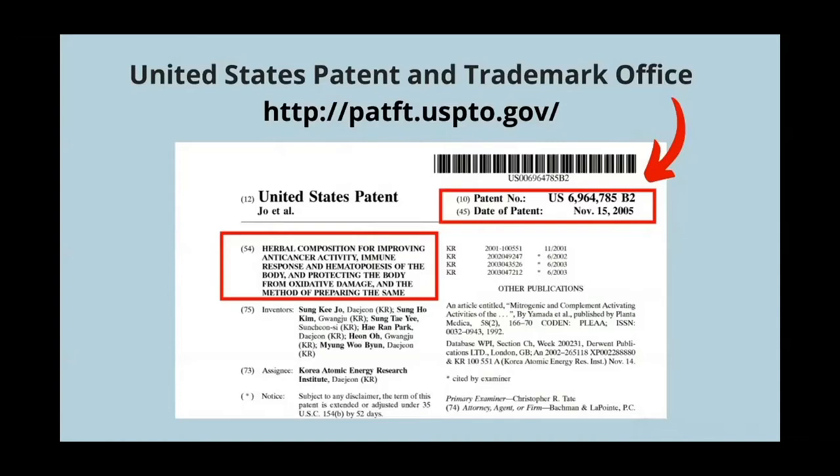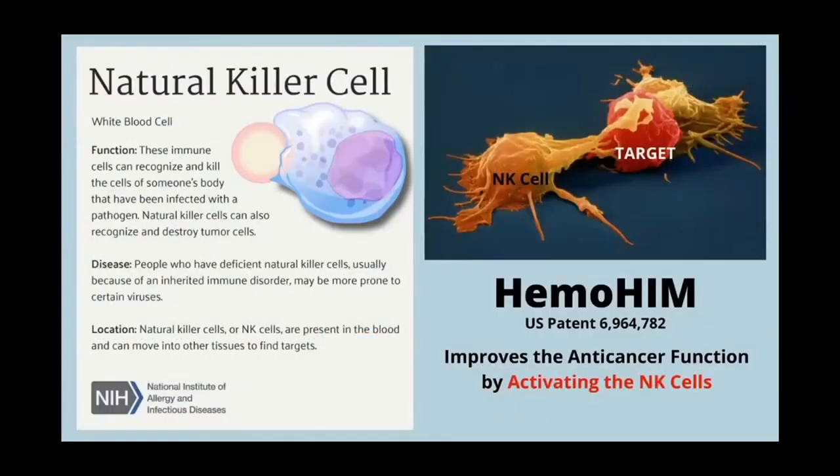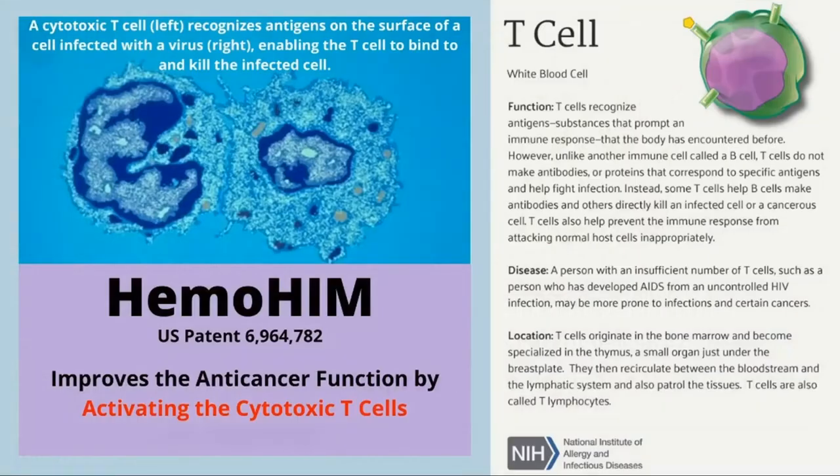There's a list of patents here from different countries, but if you take a look at the one on the bottom for the USA and punch that number into the patent office website, you'll be able to pull up all the patent information about Hemohem as well as what it's used for. There are some highlights displayed here that you can dig into at the patent office itself. The main things to look at are how it helps with the immune system — it activates B cells, the white blood cells that produce proteins called antibodies that bind selectively to antigens. Hemohem also activates T cells, another white blood cell that recognizes antigens and substances that prompt an immune response.